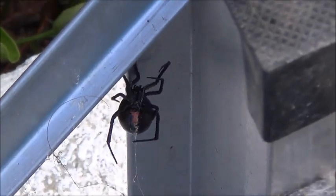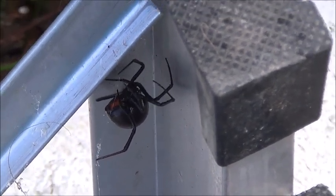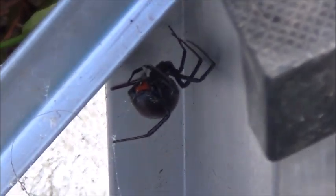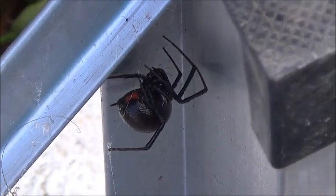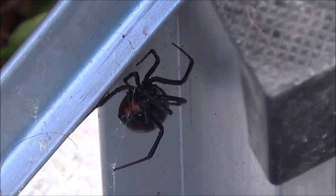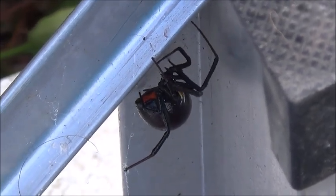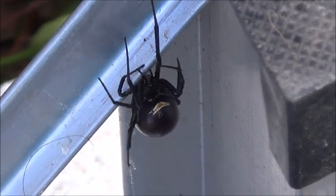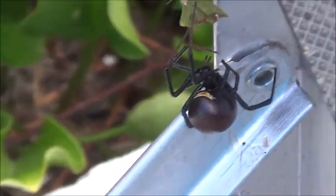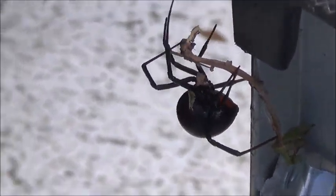So I sprayed it with Zevo — the one that's for ants and spiders and so forth — and I wondered whether that would do the trick or whether it would not. This is the result here. So far the black widow spider is okay. I'm glad it's outside now. I've noticed that some of the smaller earwigs, after a while, pass on, and I wondered if that might be the case with the black widow spider. We'll see.